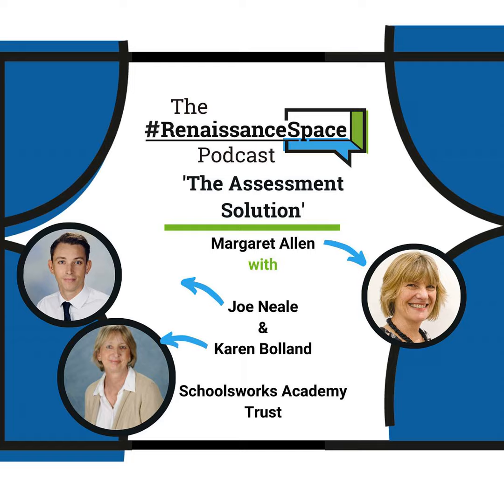Hi there, thanks for tuning in to another episode of the Renaissance Space podcast. If you'd like to listen to any previous series of the Renaissance Space podcast, you can find all episodes on our Buzzsprout webpage or wherever you get your podcasts from.